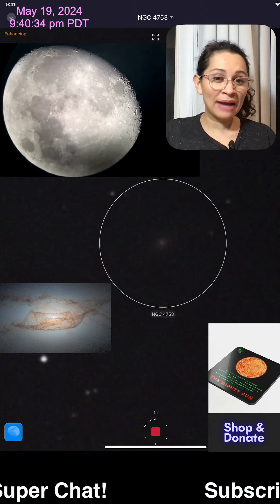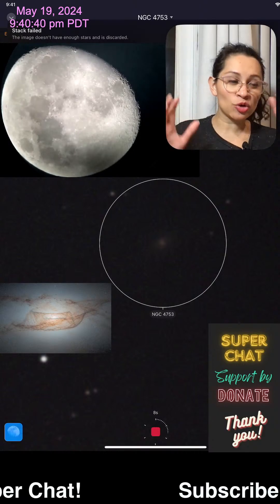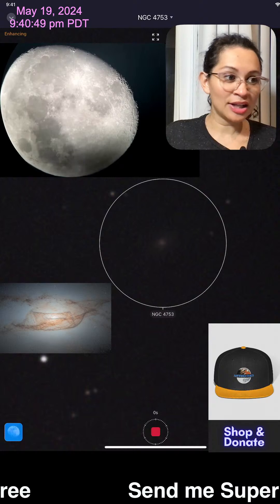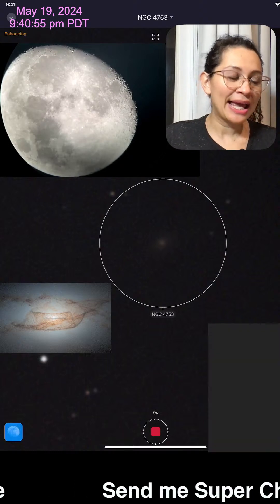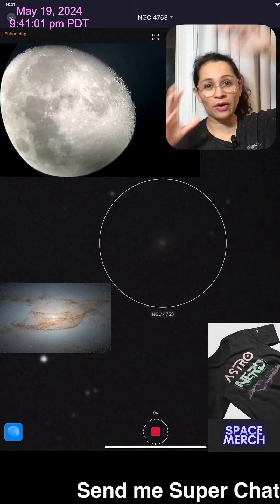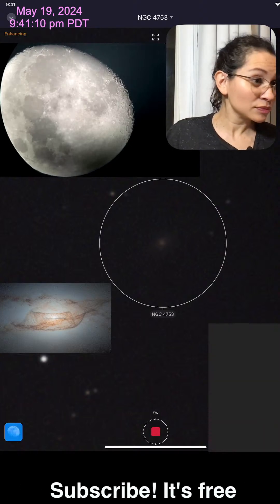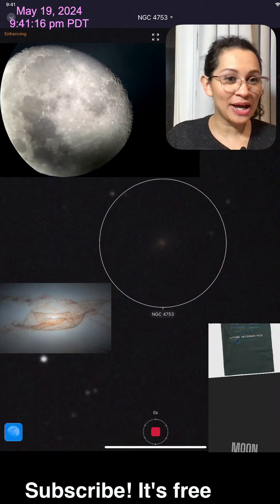I am live streaming the moon through the Celestron telescope looking directly through the eyepiece — my phone is just resting right on it, no special camera attached. This galaxy is right now underneath the moon so to speak. Of course they're millions of light years apart, but it's difficult for me to capture this through the smart telescope because we have so many clouds.